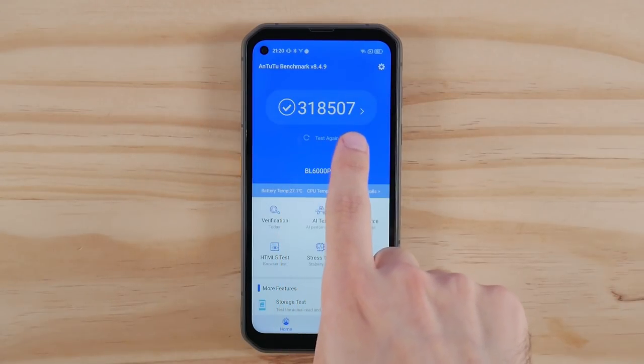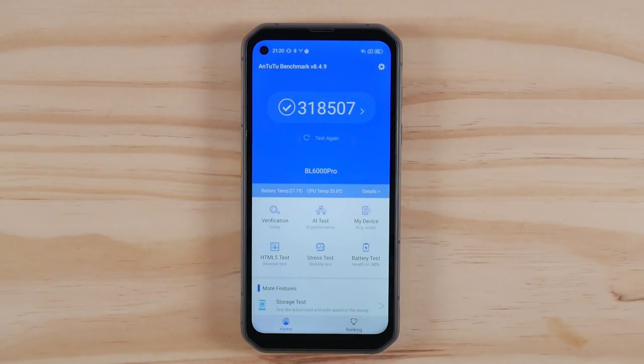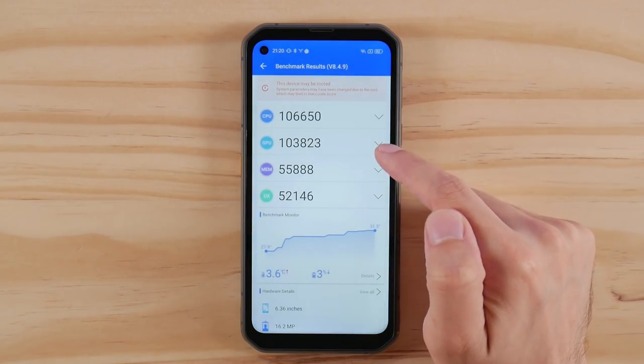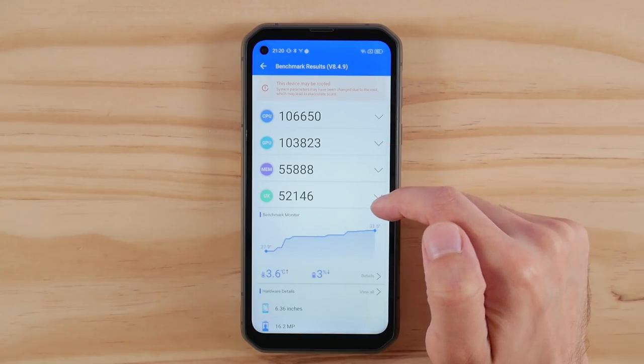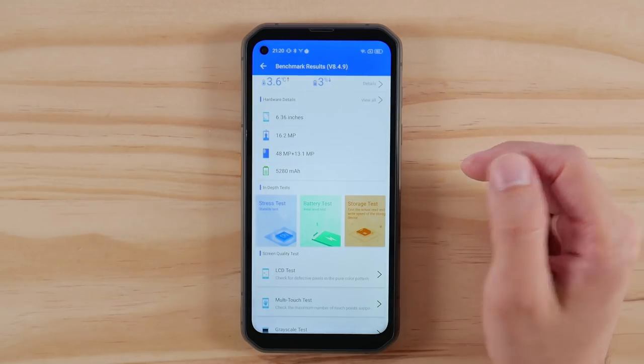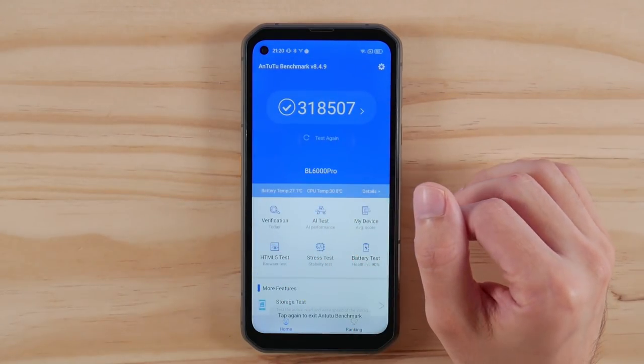I want to start off first by showing my AnTuTu benchmark score because it's the only one of the two that I typically use that will run on this device. I got a score of 318,000 with a CPU and GPU score slightly over 100,000. I would have also used Geekbench, but BlackVue seems to block the functionality of that application, though they aren't the only ones with this processor doing that.